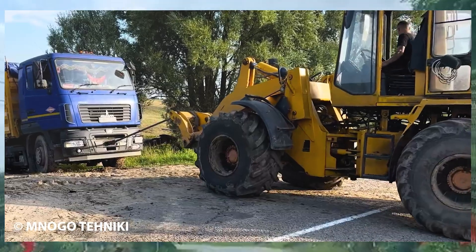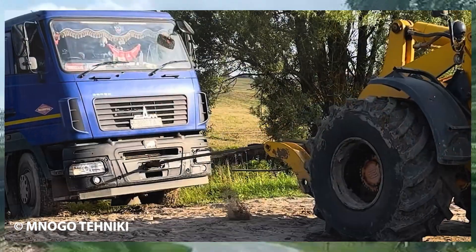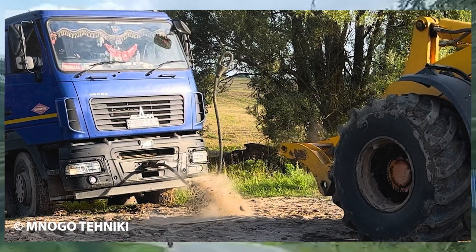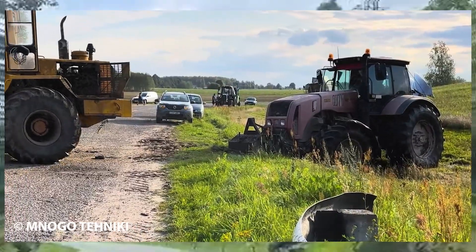It also serves as a stark reminder of the hidden dangers in heavy equipment operations, where a single miscalculation or unfavorable terrain condition can result in overwhelming challenges.